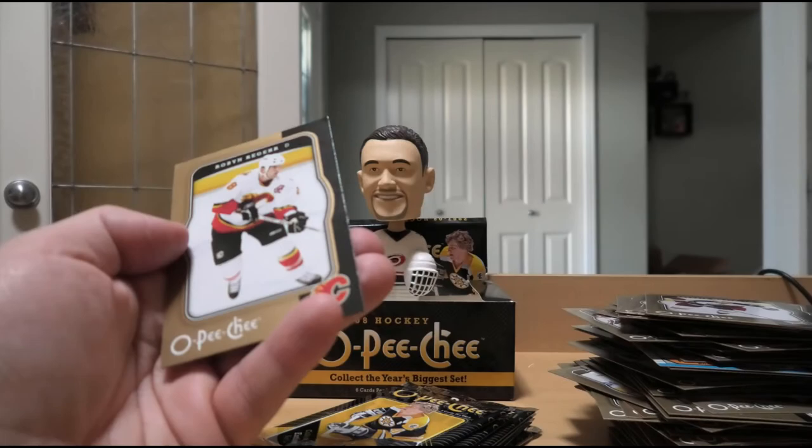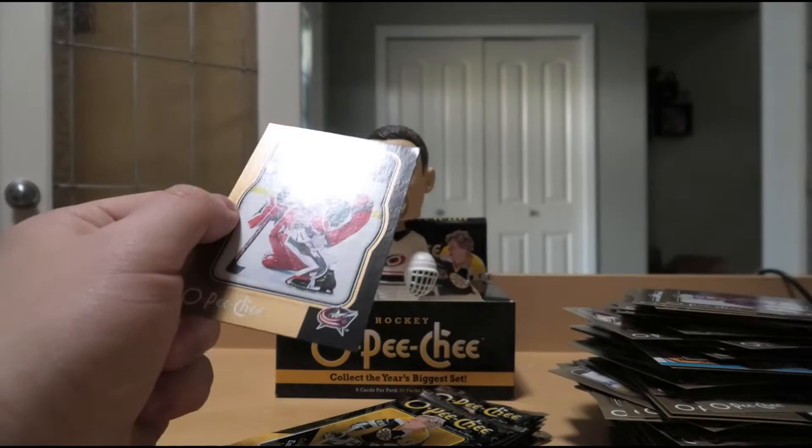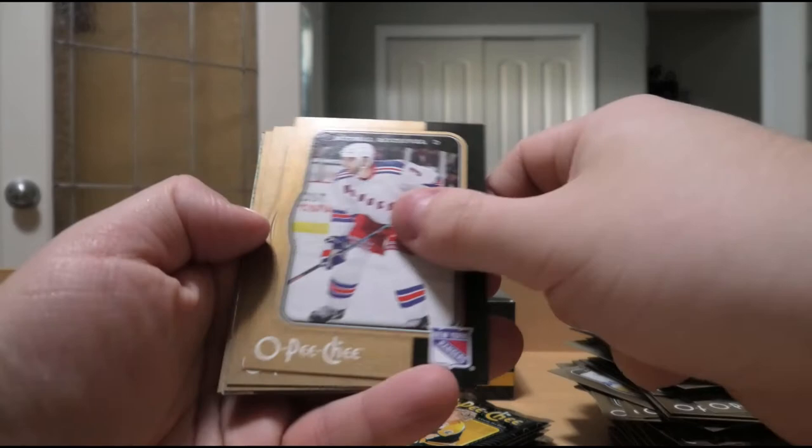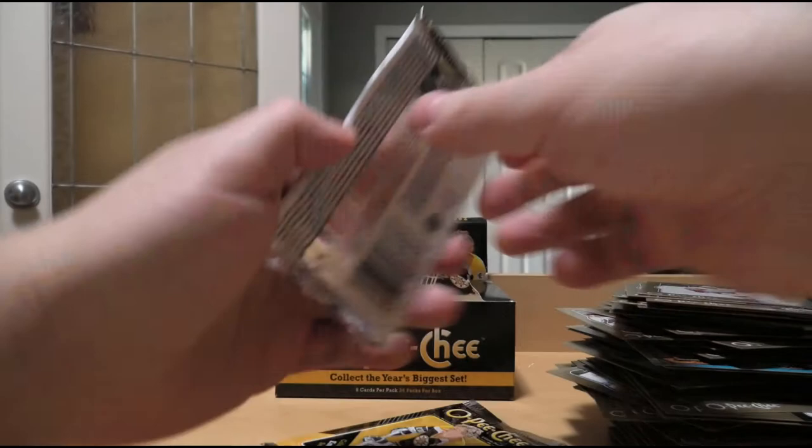Mike Richards, Jocelyn Thibault, Lubomir Visnovsky, Chris Higgins, team logo Anaheim Ducks, Pascal Leclaire. Raffi Torres, Michael Roszival, Ladislav Smid, Sami Salo. Stat leaders of Martin Brodeur, Dominik Hasek, and Miikka Kiprusoff - not so bad. Travis Zajac, Antti Miettinen, Andy Hilbert, Marc-Antoine Pouliot, Nick Foligno, and Marco Sturm.